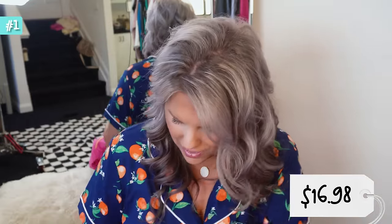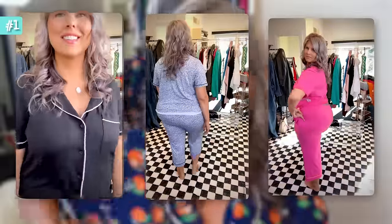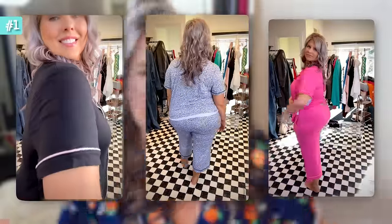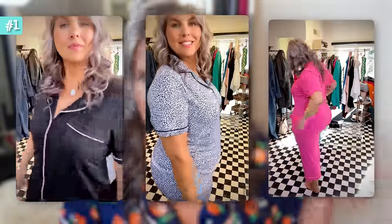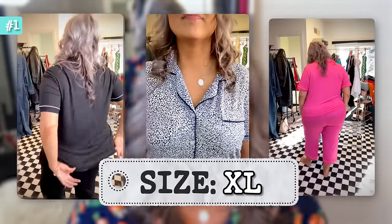Even just the stretch on these — they're delightfully comfortable. I believe we're looking at $16.98 for the full set, both pieces. These are the perfect thing for me as a pear shape — I can actually buy a set. Something about this fabric, it almost doesn't matter what size it is. I'm wearing these in my true size extra large and I cannot get enough.